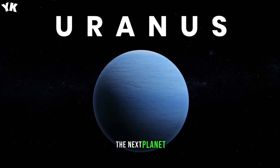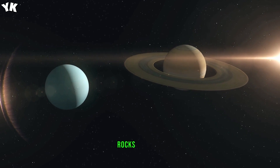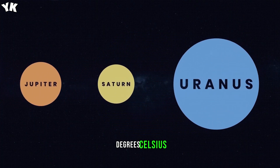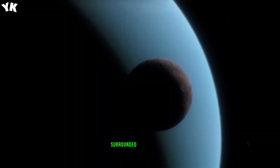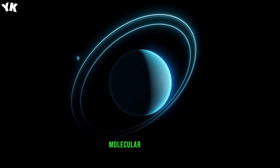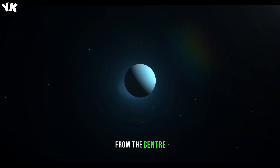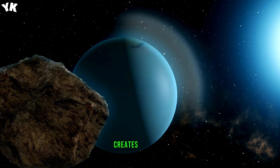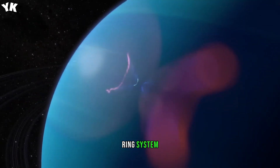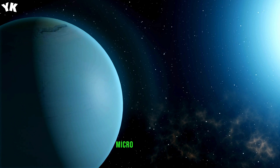Uranus. The next planet after Saturn is Uranus. Similar to its neighbor, this planet also has a solid core, which consists mainly of silicate rocks. However, the core of Uranus is larger than that of Saturn or Jupiter. The temperature in the center of Uranus can reach at least 9,000 degrees Celsius, 5,000 degrees Fahrenheit. The core is surrounded by a shell of rocks and ice. Above that, there's a 1,000-kilometer layer of liquid nitrogen, gradually turning into gaseous molecular hydrogen. Some scientists think Uranus may not have a solid core, and that at about a third of its radius from the center there is metallic hydrogen, whose rotation creates electric currents that give rise to the planet's magnetic field. Uranus has a faint ring system made up of very dark particles, consisting mainly of microparticles and a small amount of dust.